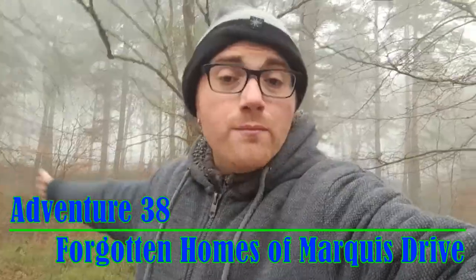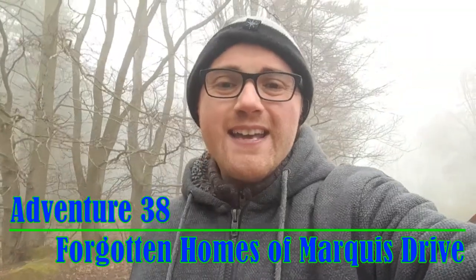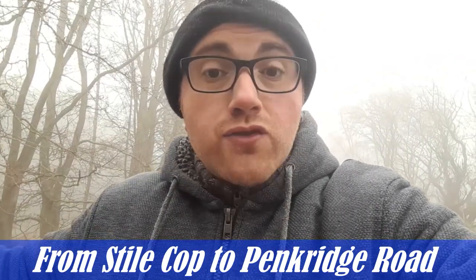Hey guys, welcome to the video. On today's adventure we are venturing to where there used to be houses. In a previous adventure video I did the entire length of a road called Marcus's Drive. When I got back home I showed Yvonne the evidence of what I'd seen and she asked if I saw any area where there could have been houses. I said no - she told me her nan used to live in a house on Marcus's Drive, so I did some investigation work.